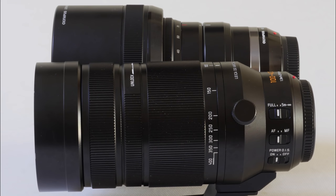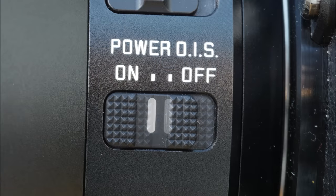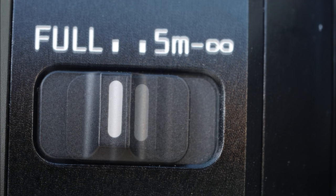It's a handsome beast, like Olympus's 40-150mm Pro Zoom, and like that lens feels solid, workmanlike, and serious — professional, you could say. It's an interesting lens too, with more knobs and switches than most. There's an on-off switch for the built-in stabilisation, a manual or autofocus switch, and a focus range limiter.